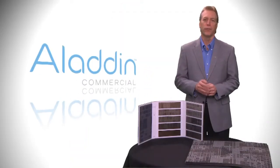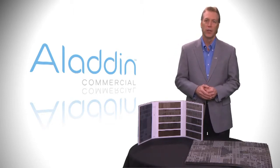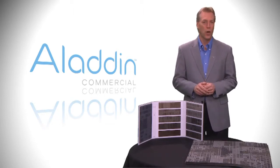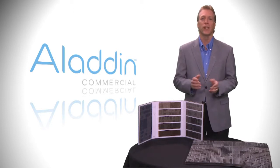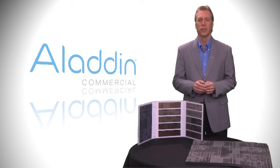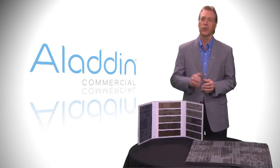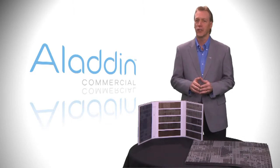Now I want to take you through the four new modular products for 2012. The installation methods for all four styles are multi-directional, brick ashlar, vertical ashlar, quarter turn, or monolithic. These four new products enhance our styling options for our modular offering.